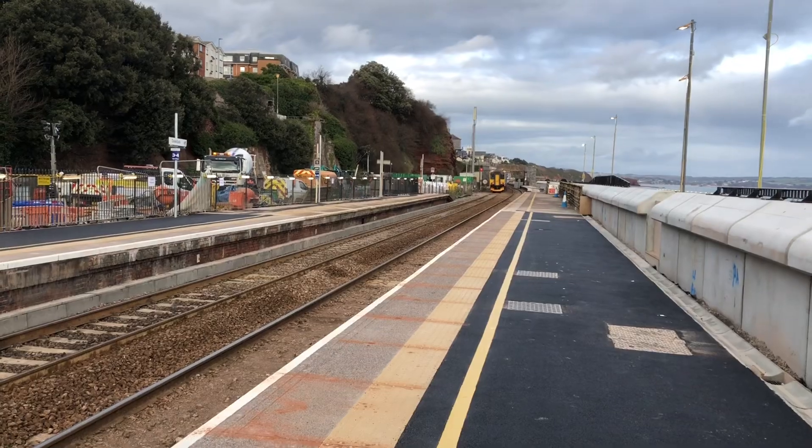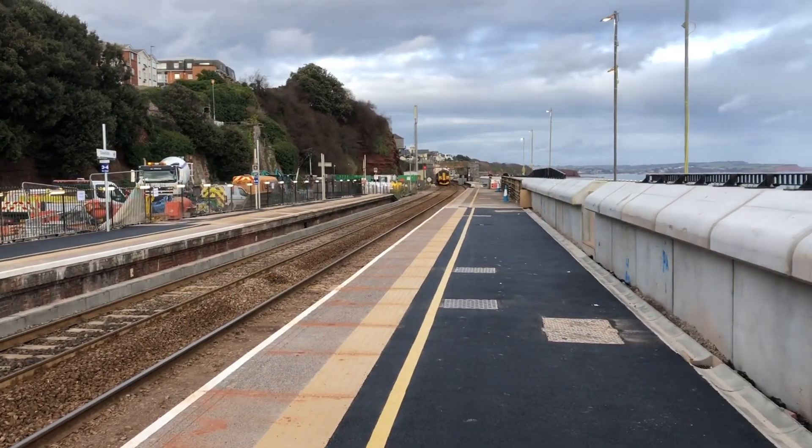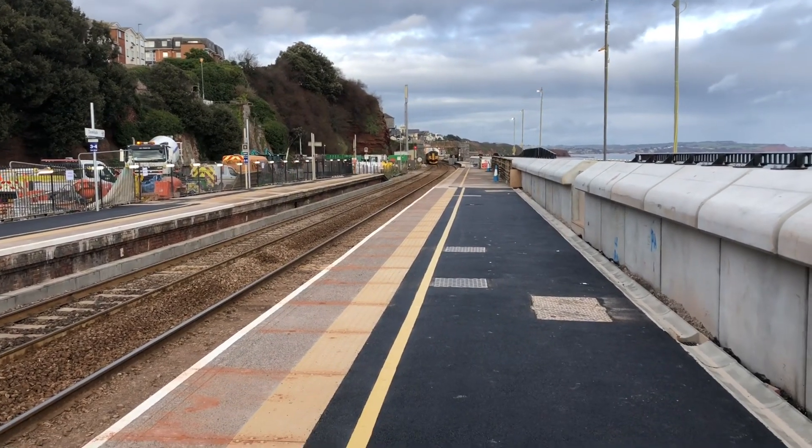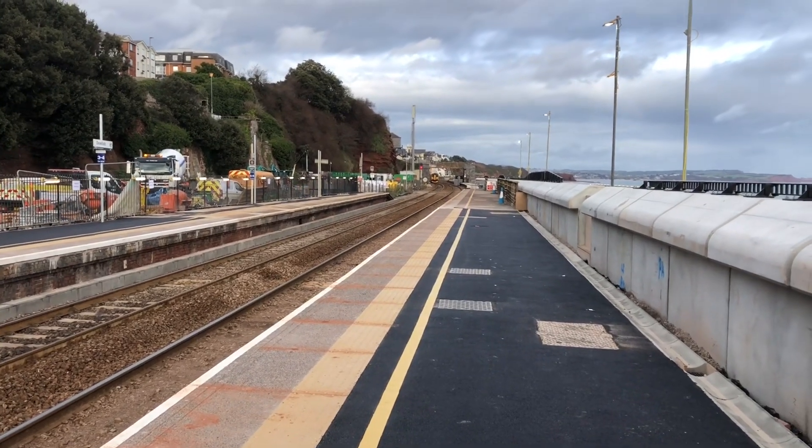As those two trains go out I'm going to leave here at Dawlish for now. I will be back later on probably with a few more trains and definitely for that freight train, which should come through around about hour five, so we'll come back then guys.